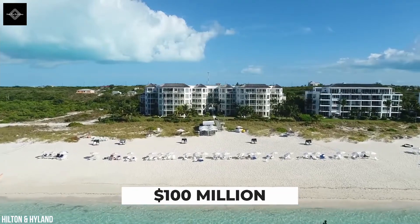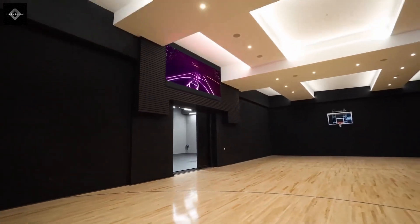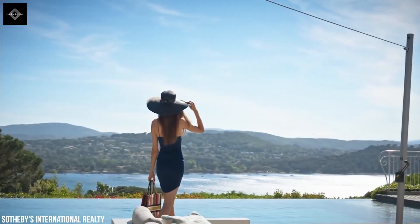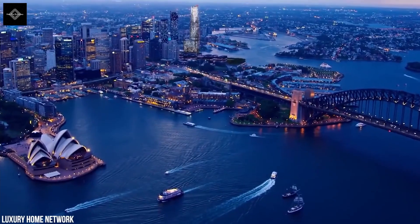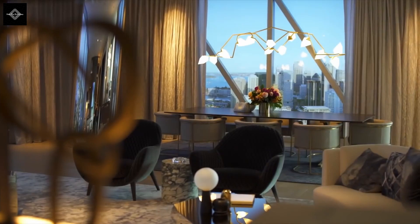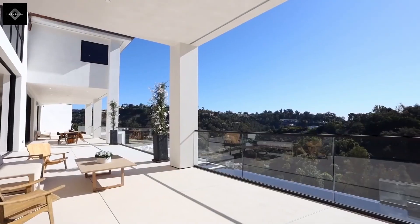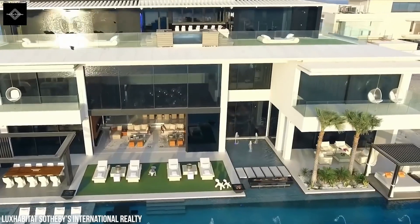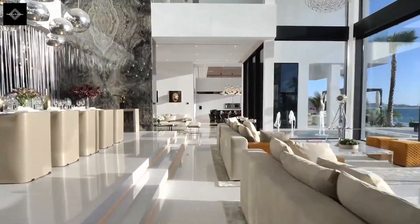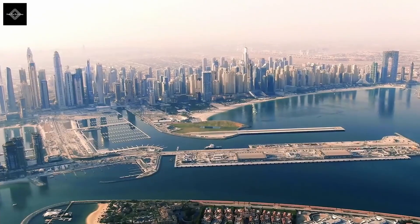If you had 100 million dollars to spare, would you buy a California estate with a full-sized basketball court? Or your very own trio of private islands? Maybe you'd rather buy yourself an entire resort? Or you could always decide to live in one of the world's most expensive penthouses? If all else fails, you can just hop aboard your superyacht and enjoy life at sea. Not every country or city offers homes that are this expensive, but the ones that do feature luxuries beyond your wildest dreams. This is what 100 million dollars will get you all around the world.